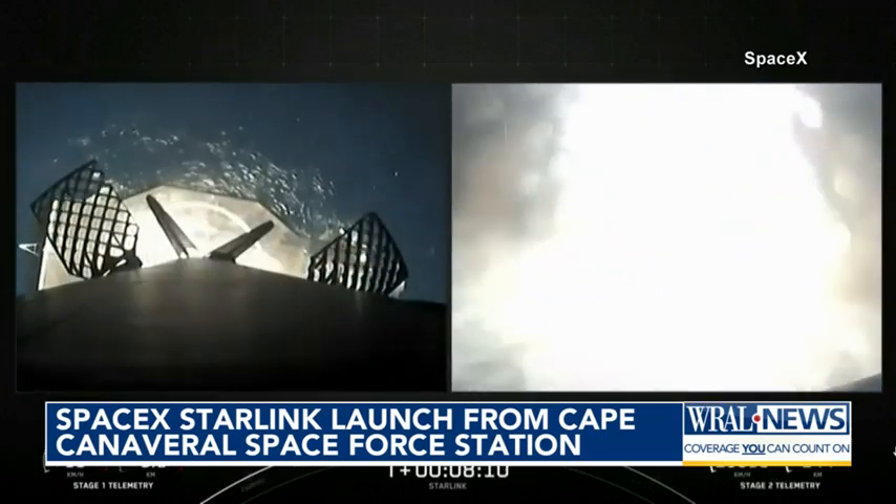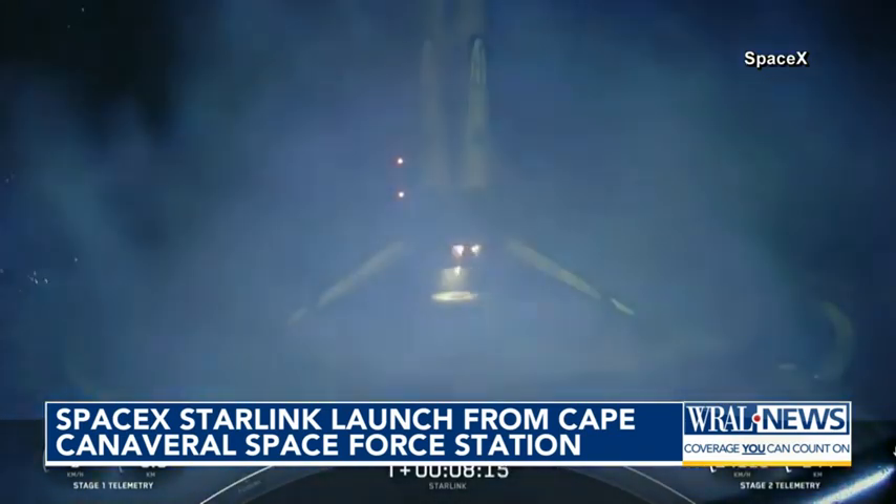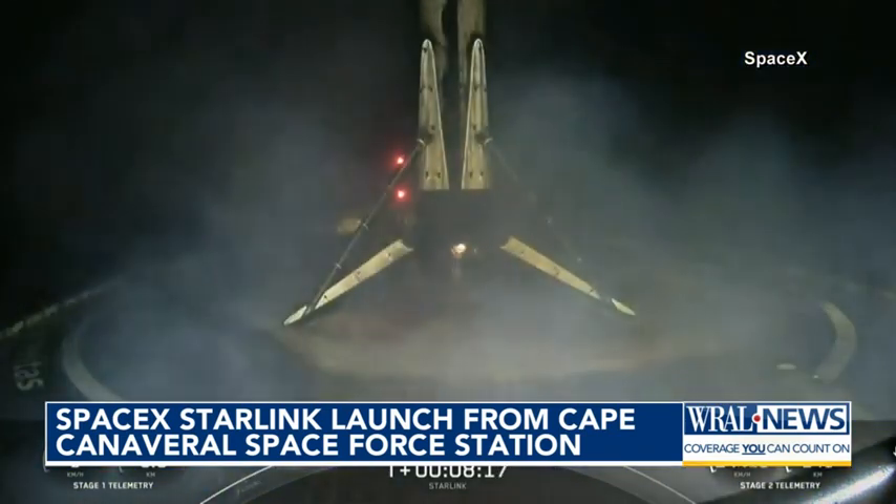Falcon 9's first stage returned to Earth, as planned, about eight minutes after liftoff, setting down on a drone ship in the Atlantic Ocean.